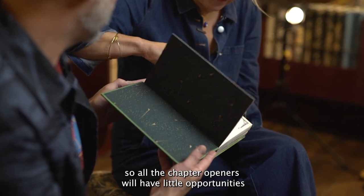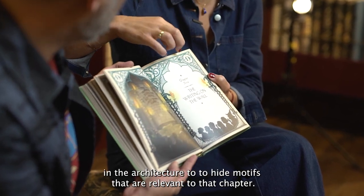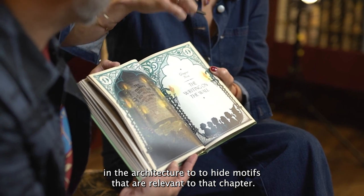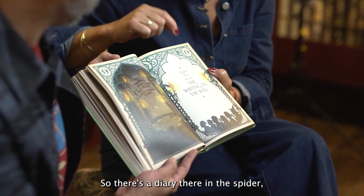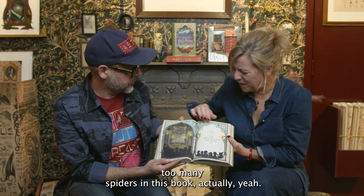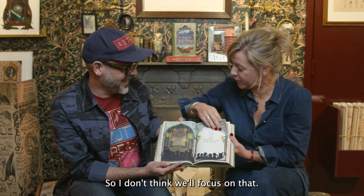When you go into the chapters, all the chapter openers will have little opportunities in the architecture to hide motifs that are relevant to that chapter. So there's a diary there and the spider. There are too many spiders in this book, actually, so I don't think we'll focus on that.